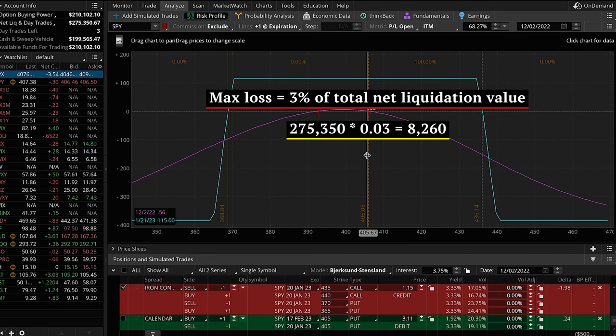For calendar options, we use a two percent allocation. Two percent of $275,350 is $5,507. We divide by 100 (each contract represents 100 shares) and then divide by the premium — in this case $3.11 — giving us 17 contracts, sized at just under two percent. So: iron condors at three percent allocation, calendars at two percent. If you use the downloadable spreadsheet, contract size is calculated for you automatically and you'll have a long-term trade record for future analysis.